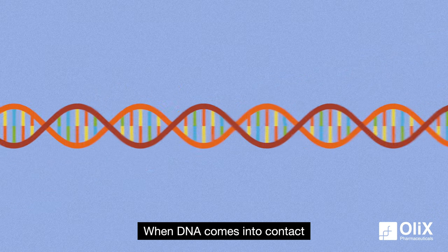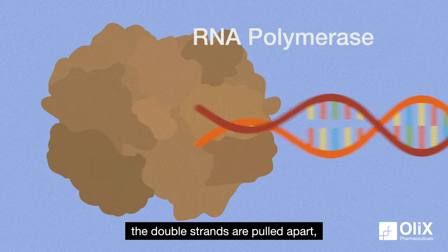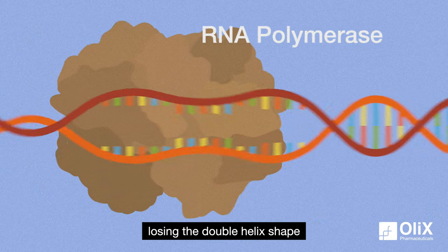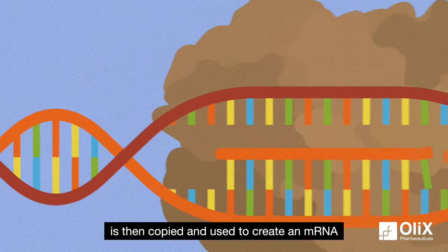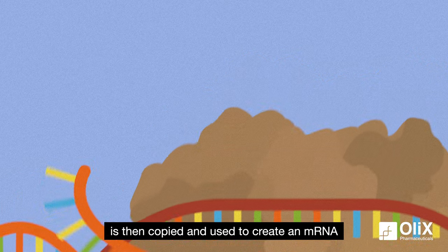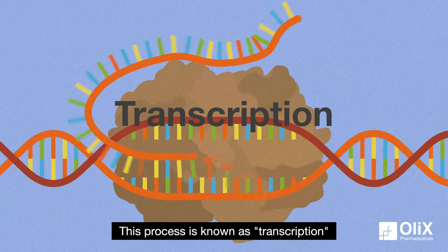When DNA comes into contact with the enzyme RNA polymerase, the double strands are pulled apart, losing the double helix shape. The information in one of these strands is then copied and used to create an mRNA. This process is known as transcription.